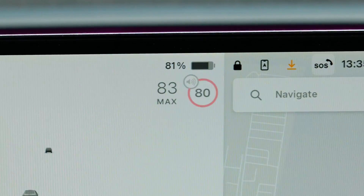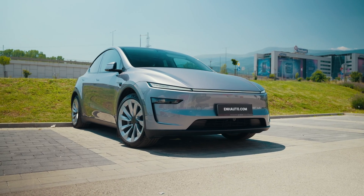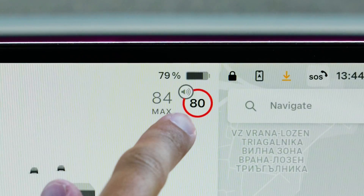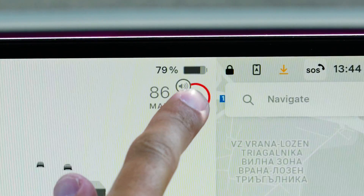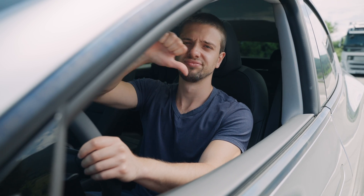Are you tired of hearing that annoying speed limit warning in your Tesla every time you drive just a few kilometers over the limit? All newly sold Teslas in over 30 countries worldwide have a system that automatically plays a constant chime when you exceed the speed limit by just 3 kilometers per hour. And while you can disable it from the settings, it automatically gets re-enabled every time you enter your car, which can be a real headache.